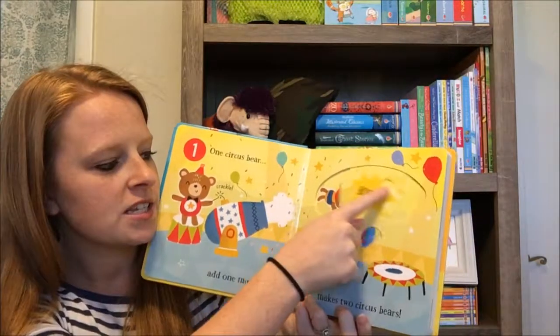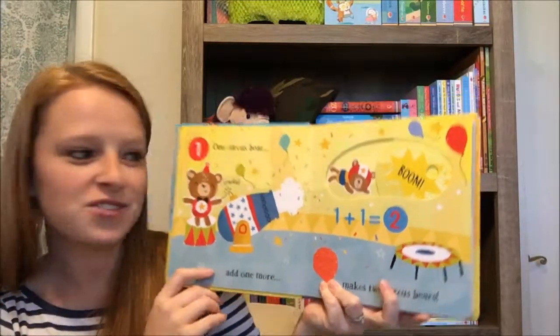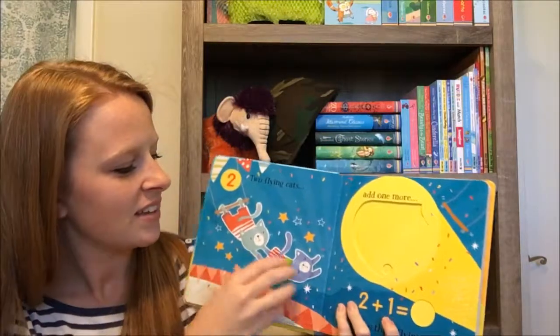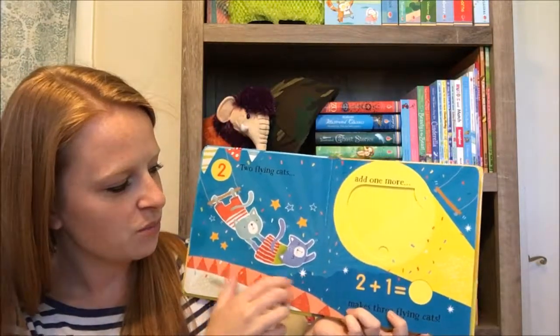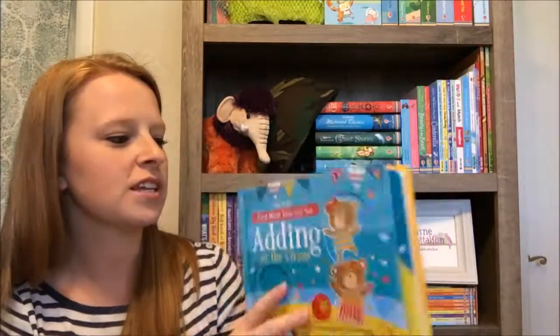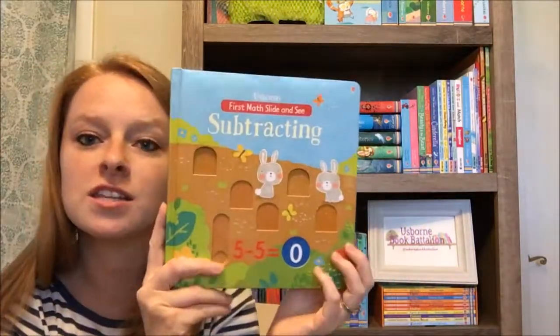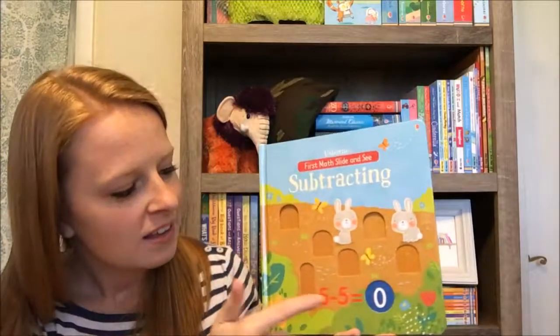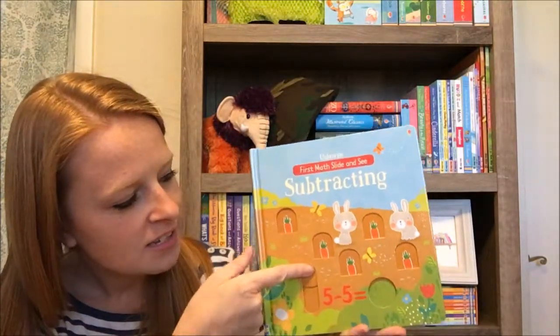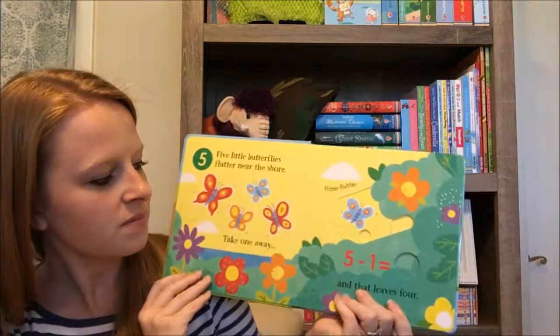Throughout the book we have those great features that kind of walk them through each step, and as they're ready to reveal the answer they can do their thing. For example: one plus one — we pull that up and there we have our two. Really cute, sturdy hardcover board-style books.